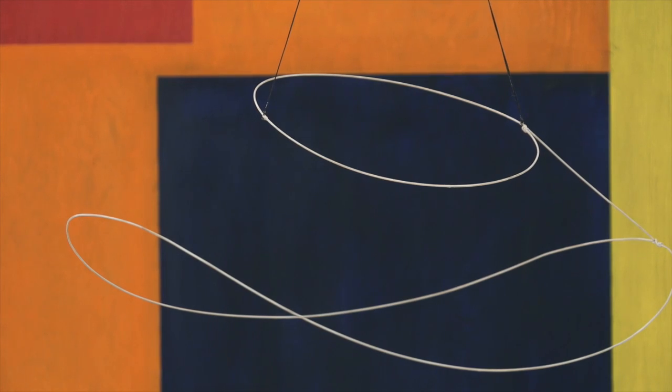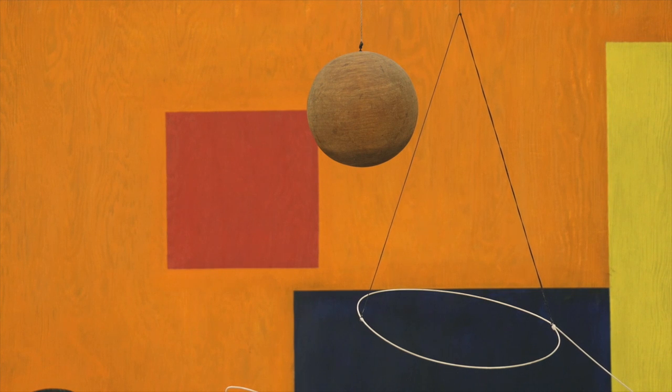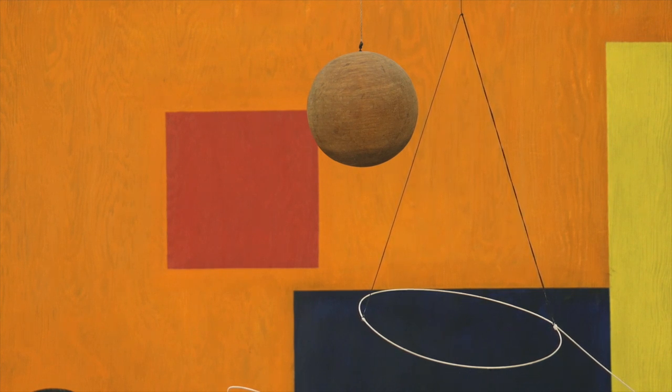There are many works in the show that are rarely known, some never before exhibited. In the first big gallery there's this panel with geometry painted on it, with a wire form that floats in front of the painting. You're supposed to experience it as a two-dimensional painting that has a changeable composition, and in that changeability it brings you to the present moment.